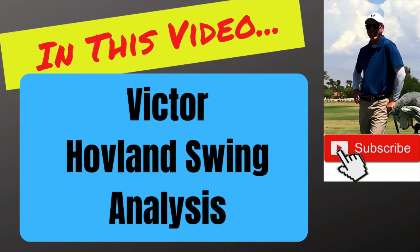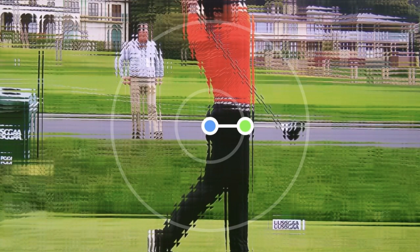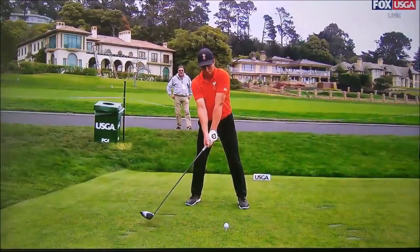In this video let's take a look at Victor Hovland's golf swing. He's a great young player out of Oklahoma State, and he and his former teammate Matt Wolff are destined to make a huge impact on the PGA Tour.